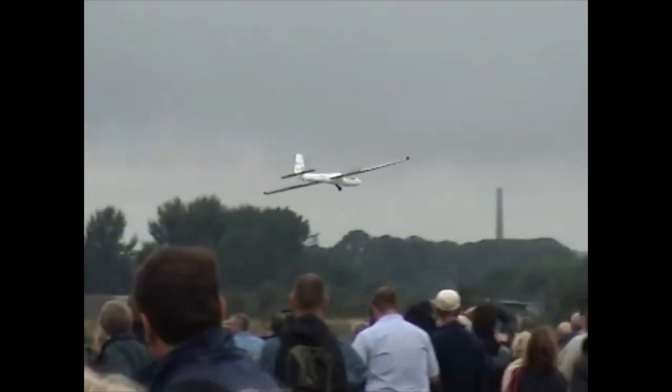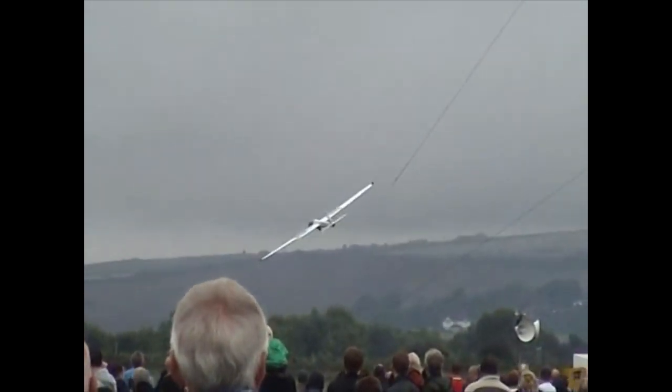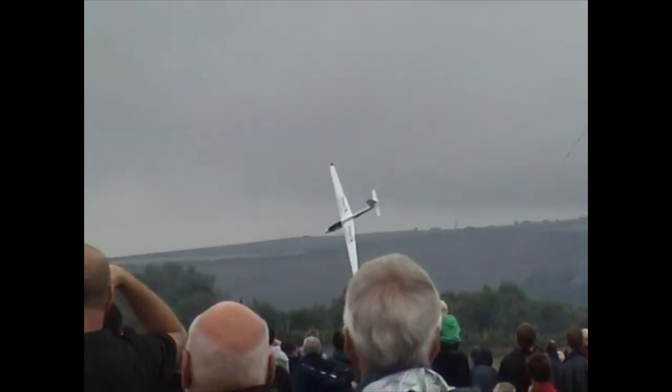However, never turn back. Here is the consequence of turning with low airspeed at low level. Of course a gyroplane will not stall and spin in, but it will still sink severely.